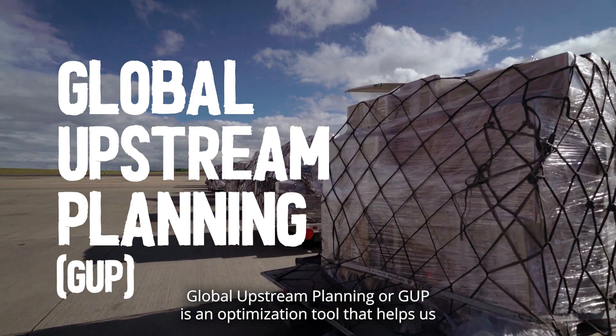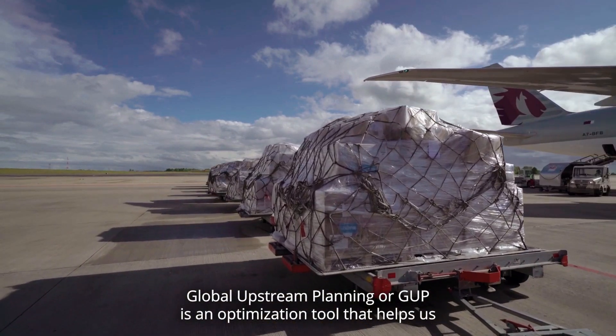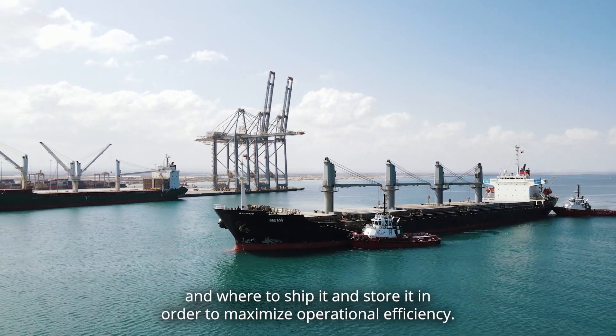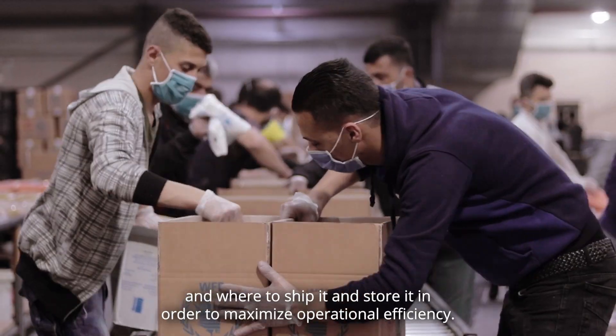Global Upstream Planning, or GOOP, is an optimization tool that helps us answer the questions of where and when to source which food, how much of it, and where to ship it and store it in order to maximize operational efficiency.